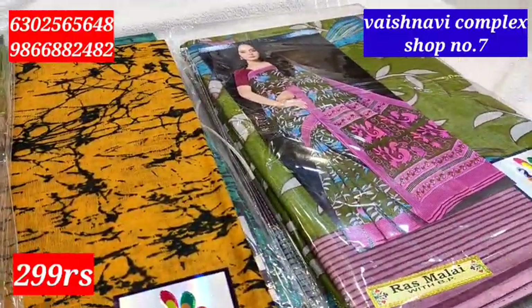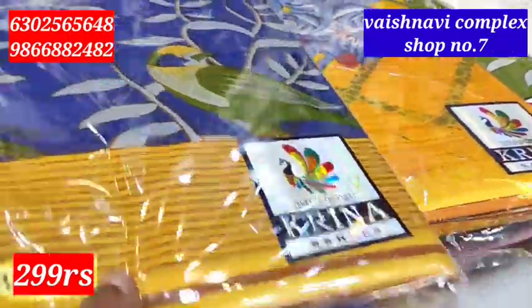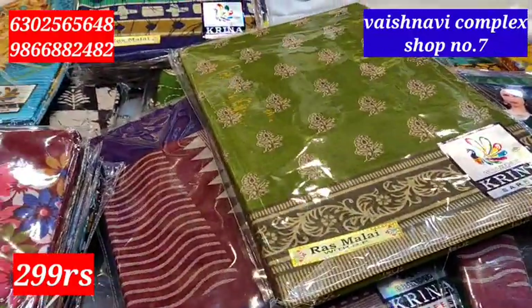If you have a video collection, you will see the shop number 7. This shop is in the wholesale market. It is a wholesale shop. Today, we will also have the carton collection.